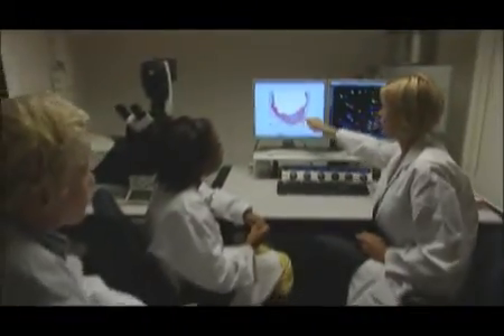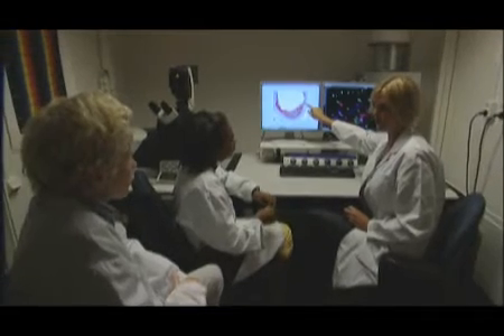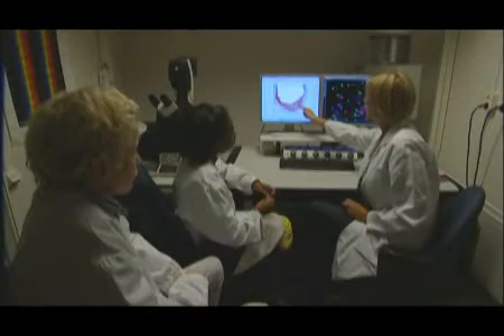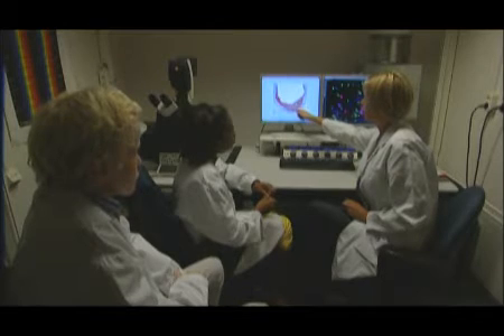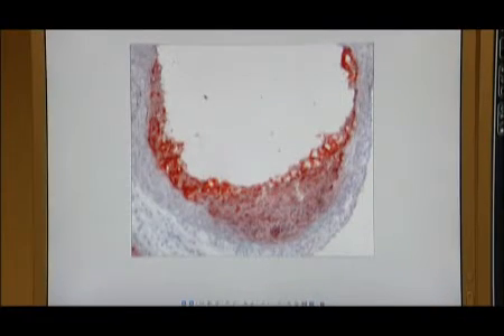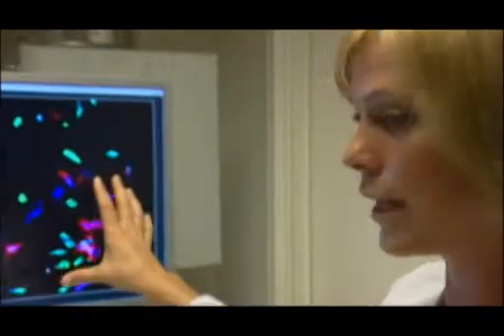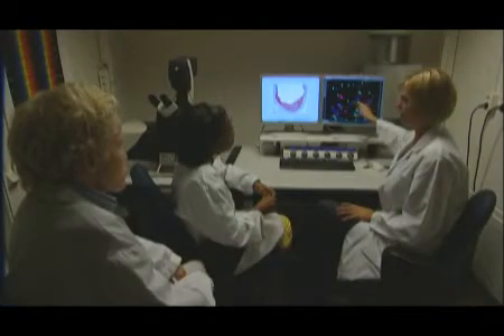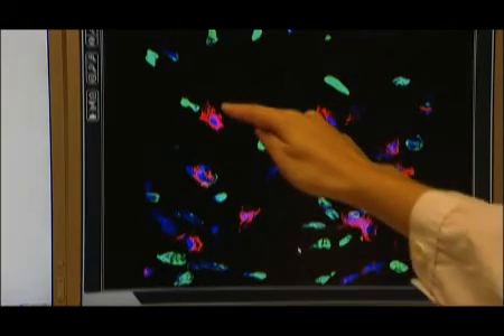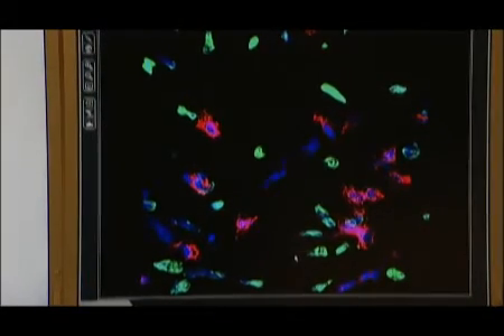Här ser vi ett av de här snitten som vi precis tog. Här har jag färgat in fettet rött, så allt det här röda är fettet som ansamlats i kärlväggen. Och de lila prickarna är de inflammatoriska cellerna som vandrade in från blodet – först för att försöka läka men som sedan orsakar mer skada. Vi försöker ta reda på vilka slags skadliga molekyler som de producerar. Här kan vi titta på cellerna lite närmare; allt det blå är de inflammatoriska cellerna, och vi har identifierat två olika typer av molekyler som de producerar, som man kan se i rött och grönt.